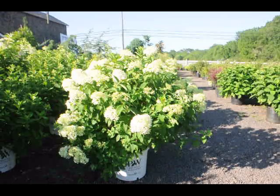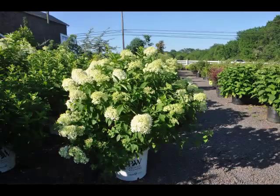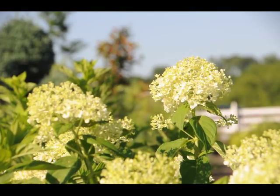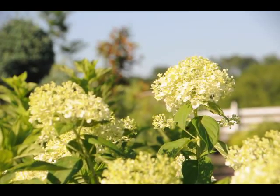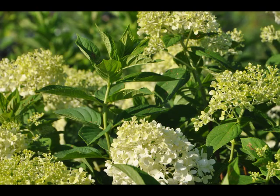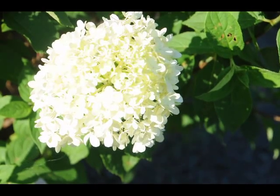But you can also keep it trimmed to the height that you wish, 5 to 6 feet, just by trimming once a year after the flowers have faded. The flowers will stay on the plant as a faded form well into the winter. It's listed in all the sources as a fantastic winter interest in your garden because the flower head is a nice shape through the winter months and the branching is attractive.